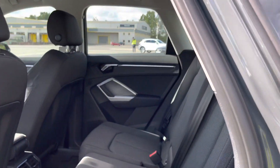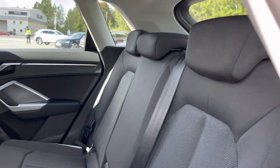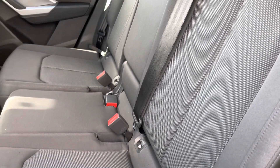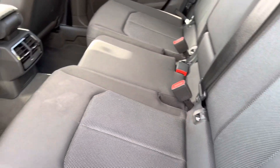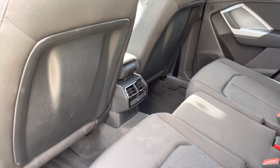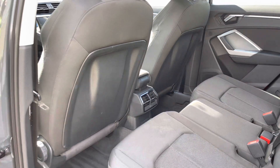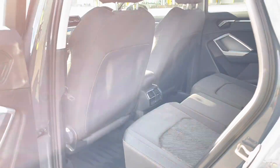Moving into the rear interior of this car you can see the rear seats which are finished in the smart black index cloth. Not only do they look great, they're also really comfortable and supportive, and they also feature isofix mounting points to safely secure any child seats. The rear air vents help keep your rear passengers at a comfortable temperature as well.